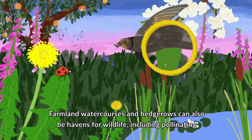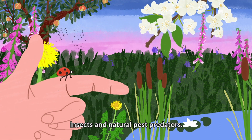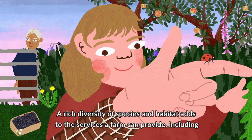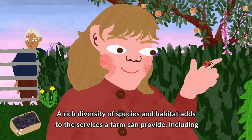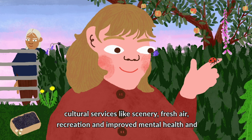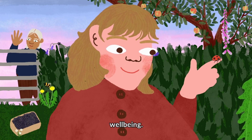Farmland water courses and hedgerows can also be havens for wildlife, including pollinating insects and natural pest predators. A rich diversity of species in habitat adds to the services a farm can provide, including cultural services like scenery, fresh air, recreation and improved mental health and well-being.